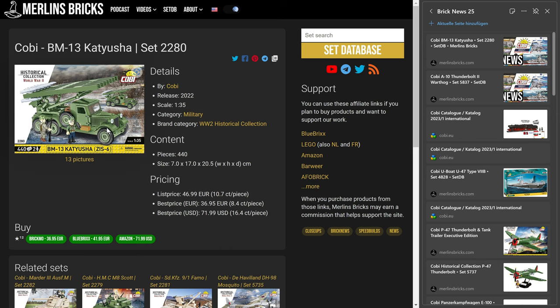The BM-13 Katyusha — I've talked about this one before in my catalog special edition of the news series. So this is just about availability. Over here in Europe it's roughly between 37 to 42 bucks, which includes tax. There is an Amazon US listing, but I think that is a shipment from a European shop. Based on Cobi's list price of 47 bucks here in Europe, we're talking about 10.7 cents a piece.